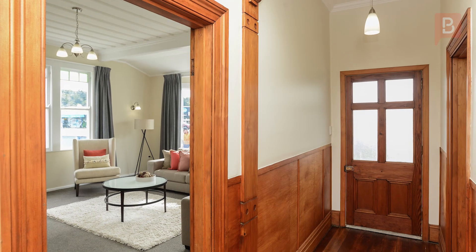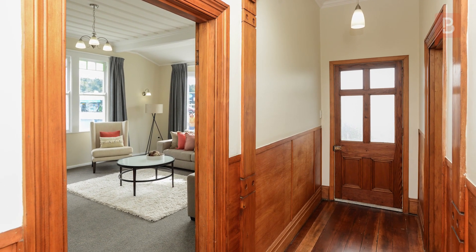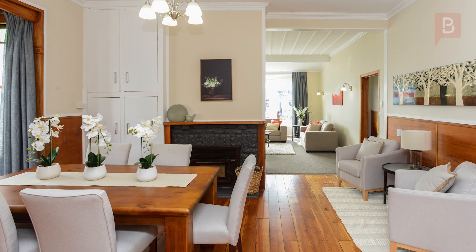Hi there, Ronnie from Property Brokers in Napier. Welcome to my latest listing. Stylish and close to town, this stunning character home in popular Napier South is the dream home you've been looking for.